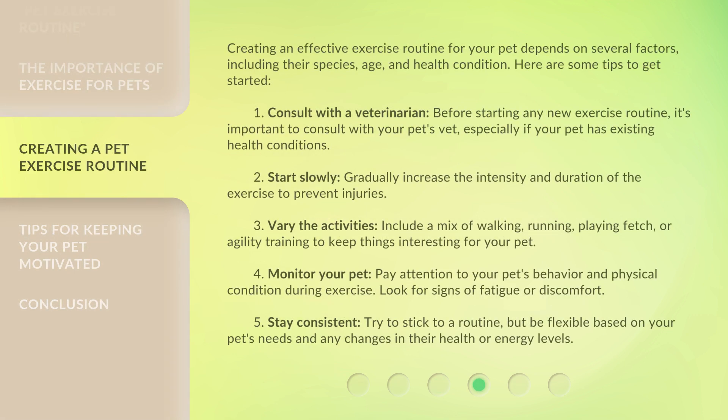Creating an effective exercise routine for your pet depends on several factors, including their species, age, and health condition. Here are some tips to get started. One: consult with a veterinarian — before starting any new exercise routine, it's important to consult with your pet's vet, especially if your pet has existing health conditions. Two: start slowly — gradually increase the intensity and duration of the exercise to prevent injuries. Three: vary the activities — include a mix of walking, running, playing fetch, or agility training to keep things interesting for your pet.